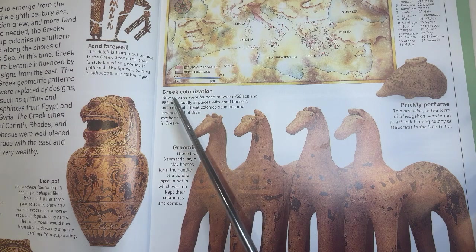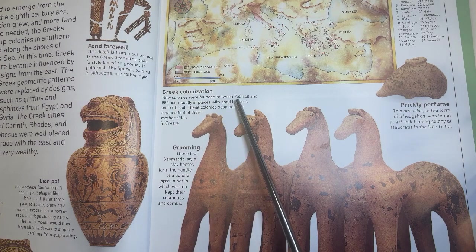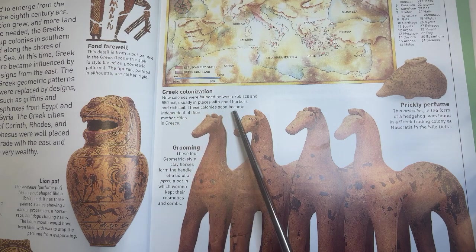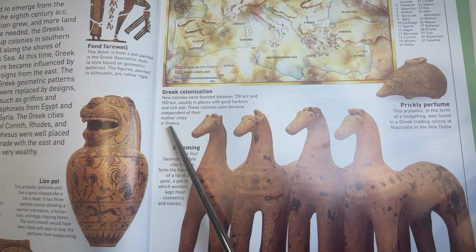Greek colonization. New colonies were founded between 750 BCE and 550 BCE, usually in places with good harbors and rich soil. These colonies soon became independent of their mother cities in Greece.